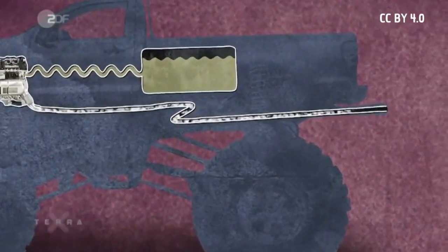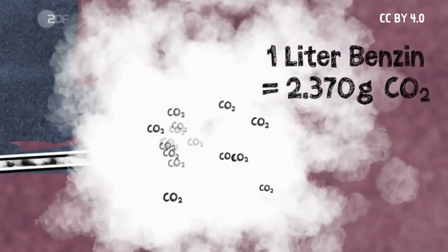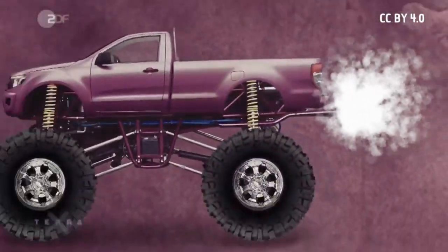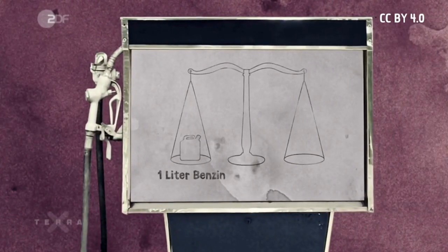Do you know how much CO2 is produced when fuel is burned? It depends on the respective carbon content. When 1 liter of gasoline is burned, 2,370 grams of CO2 are released, while 1 liter of diesel releases 2,650 grams of CO2.